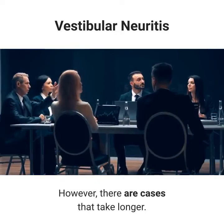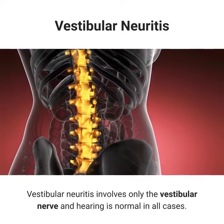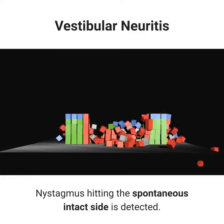However, there are cases that take longer. Vestibular neuritis involves only the vestibular nerve, and hearing is normal in all cases. It is accompanied by severe nausea and vomiting. Nystagmus toward the spontaneous intact side is detected.